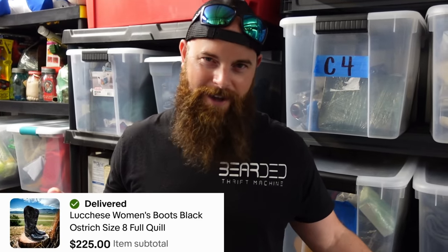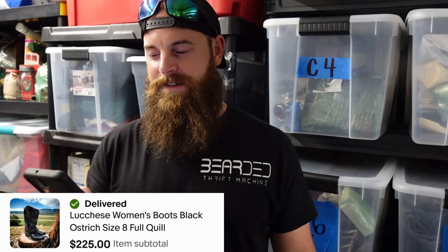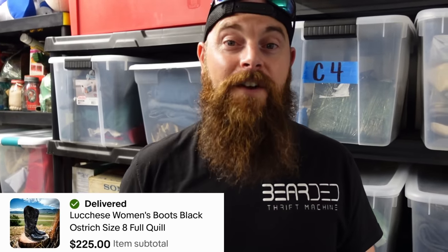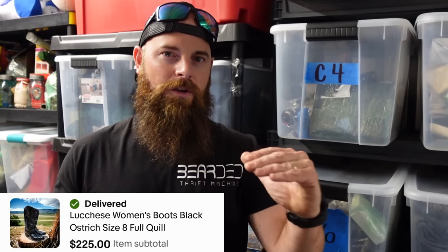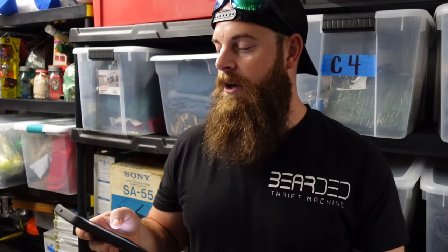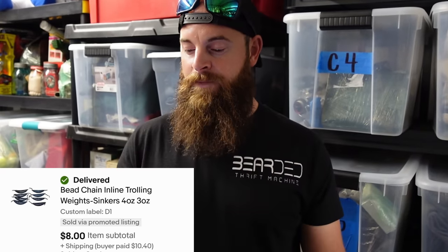Finally, the ostrich boots sold. We've had them for about two weeks. They're full quill ostrich, and I had to look up what 'full quill' means — it's where the feathers were plucked out, which gives it that dimply bubbly look. That's what full quill means. They sold for $225 plus shipping.